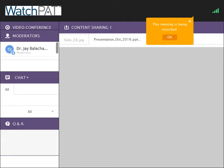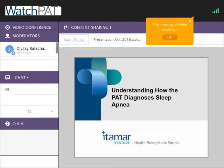Welcome to the Intermar Medical Webinar with Dr. J. Balachandran of Columbia St. Mary's Hospital and Sleep Wellness Institute. Dr. Balachandran specializes in pulmonary, critical care, and sleep medicine.